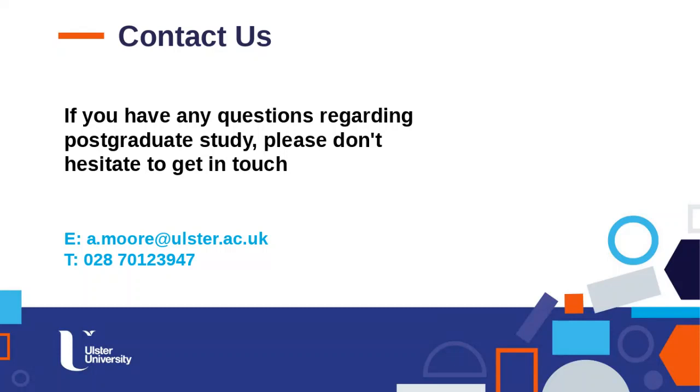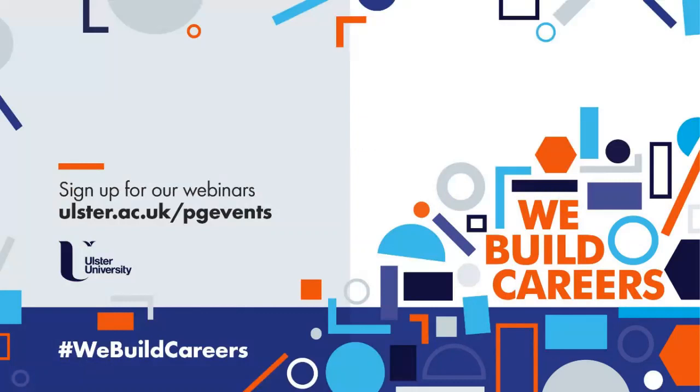That's everything we wanted to cover today. If you have any further questions, please feel free to email me at a.moore@ulster.ac.uk and I'm happy to arrange a live call on Skype, Zoom, or Teams. The recording of this event will be available through the Ulster.ac.uk postgraduate events page. Thanks very much to everyone for coming along, to the marketing team for supporting this, and especially to Jane and Molly for taking the time to join today.